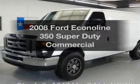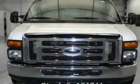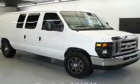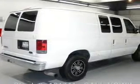Introducing the 2008 Ford Econoline 350 Super Duty. If you're looking for an automobile with great attributes, look no further. With a powerful 8-cylinder engine, the powertrain includes rear-wheel drive that responds smoothly to its automatic transmission.